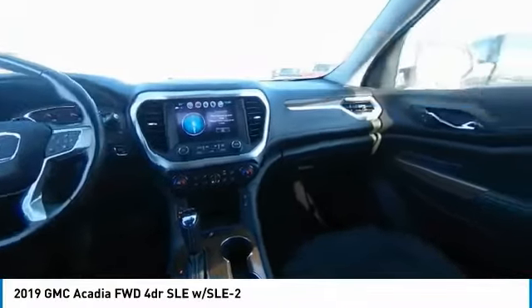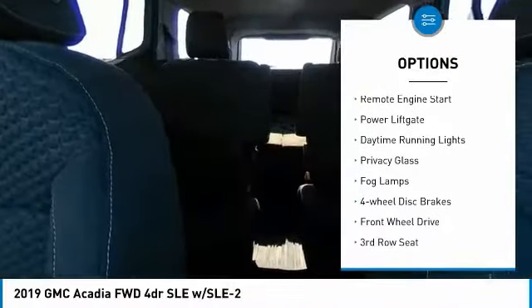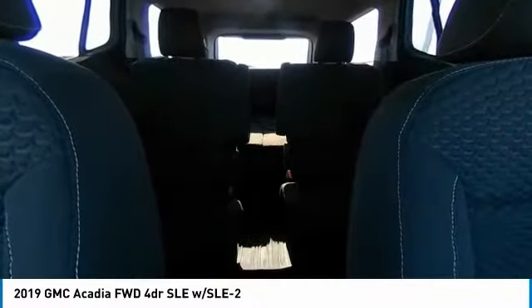Here are some of this vehicle's great options: tire pressure monitor, heated mirrors, aluminum wheels, remote engine start, power lift gate, daytime running lights, privacy glass, fog lamps, four-wheel disc brakes, and FWD.